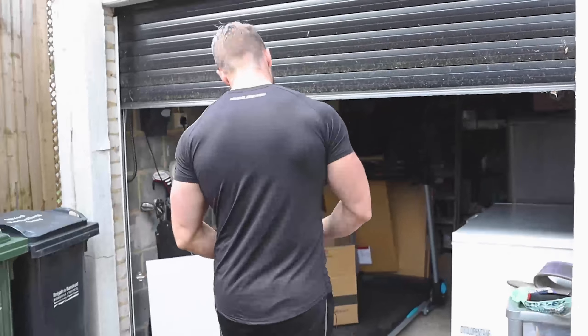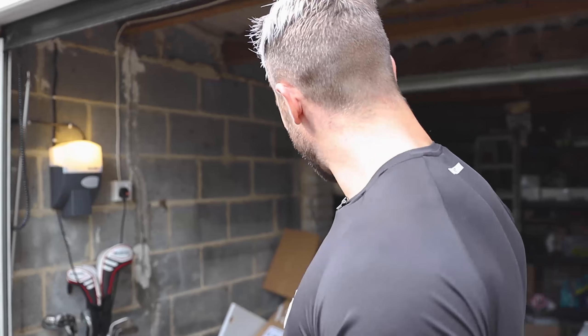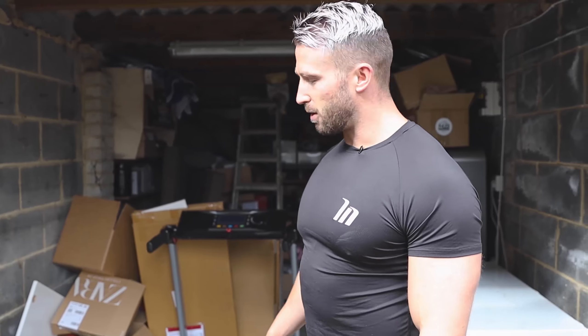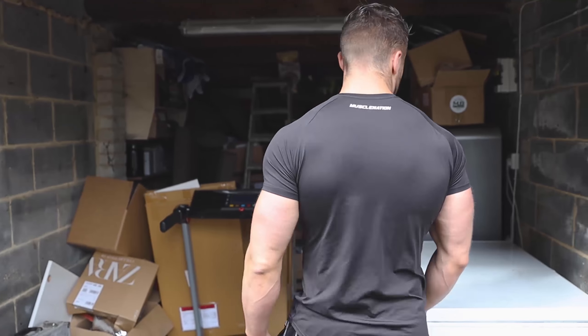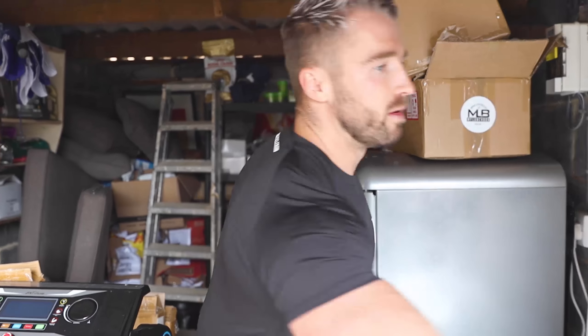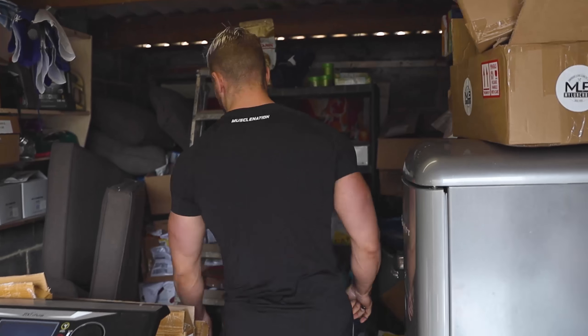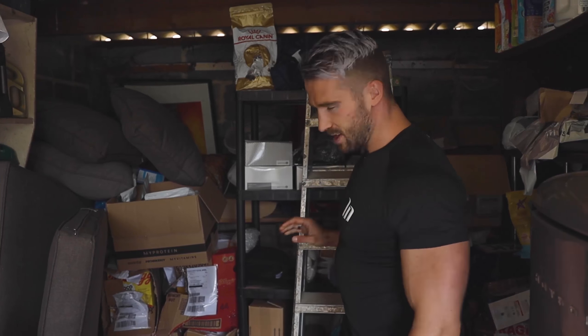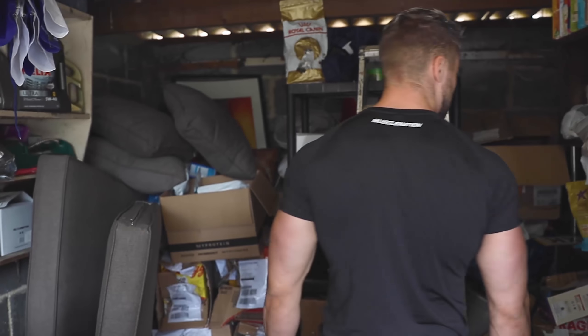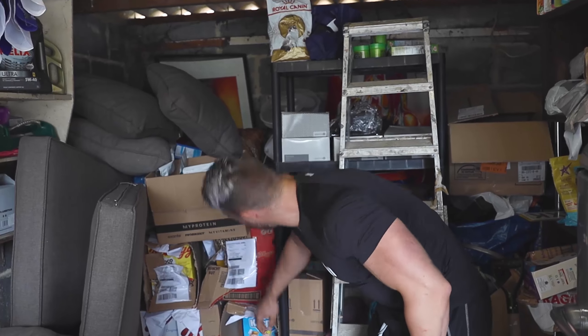This is like an MTV Cribs moment — we're going to the Aladdin's Den of my garage, which is pretty much a supplement and cereal storage unit. I've got a treadmill, a deep freezer full of food, and another fridge full of food. I've literally got family-sized boxes of cereal — there's a year's supply of Kellogg's cereal in here — and supplements pretty much everywhere, stocked to the rafters. If there's ever a nuclear holocaust, I'm pretty good in terms of supplements and food.